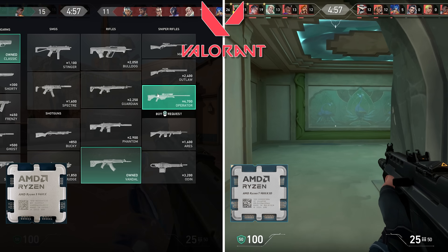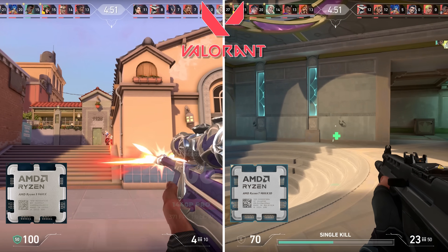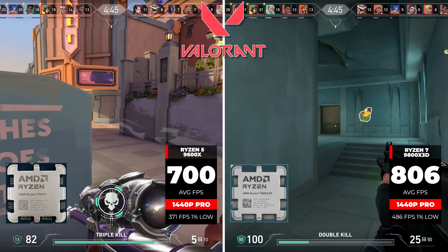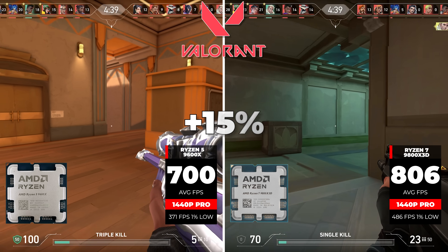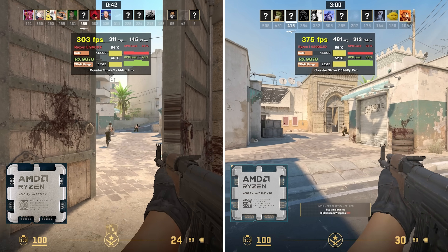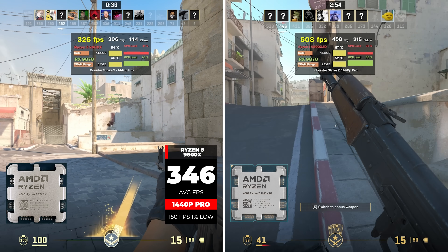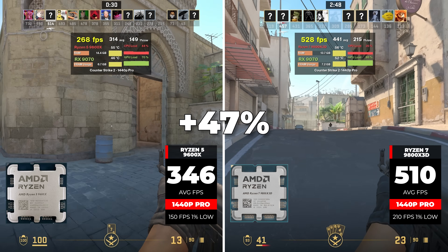First up is Valorant. At 1440p pro settings, the 9600X averaged exactly 700 FPS, while the 9800X3D jumped to 806 FPS — a significant 15% increase just from the CPU choice. That said, you wouldn't convince me anyone can see that difference at those frame rates. Where gamers will actually feel it is Counter-Strike 2. At 1440p pro settings, the 9600X averaged 346 FPS, but the 9800X3D shot all the way up to 510 FPS — a massive 47% increase in performance.